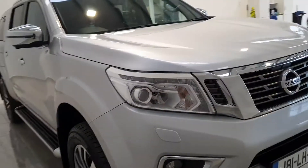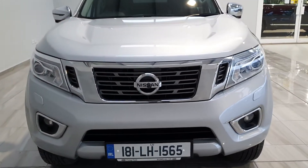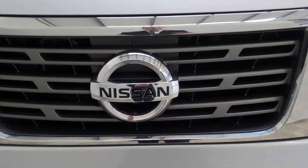This car also comes with a 12-month Philly Motor Group warranty. For more information on this car, please contact us on 045 431 725.